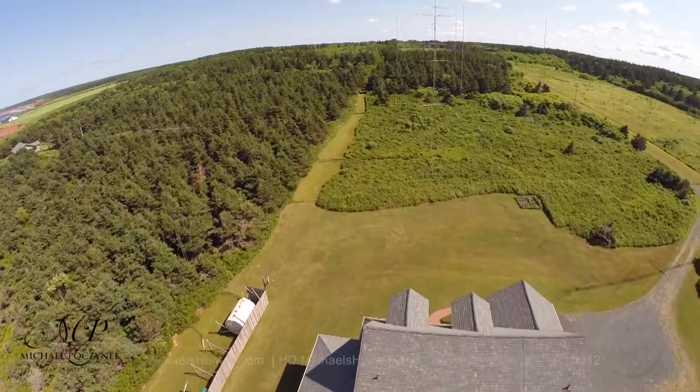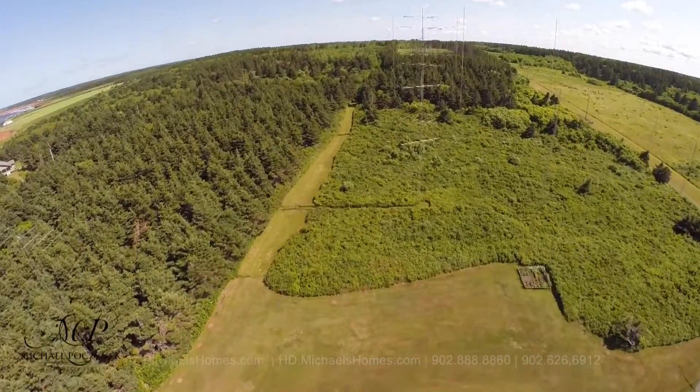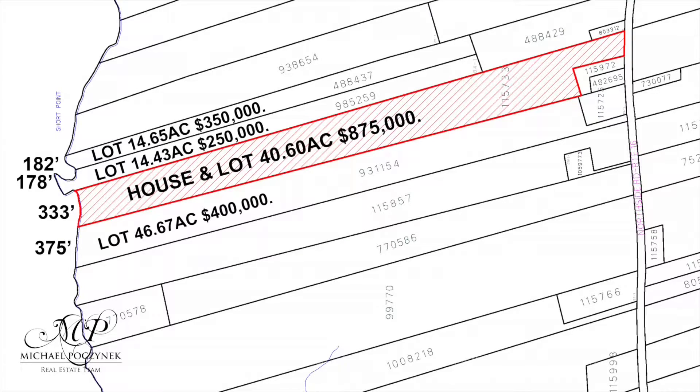On this 40-acre parcel, there's an option on an additional 80 for a total of approximately 120 acres.